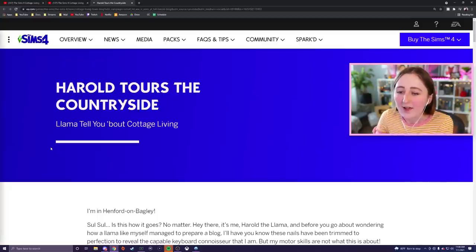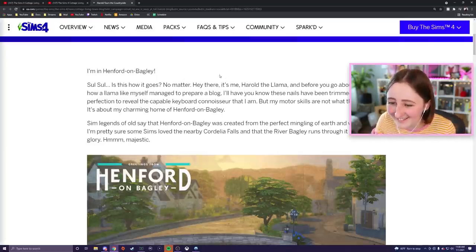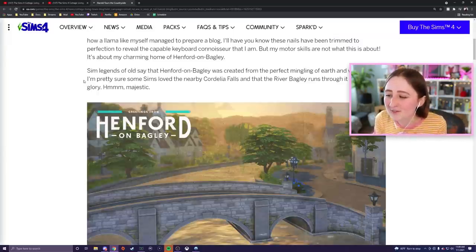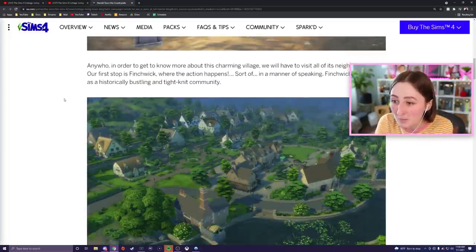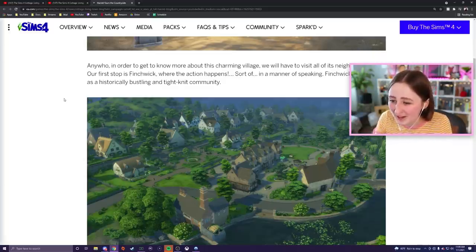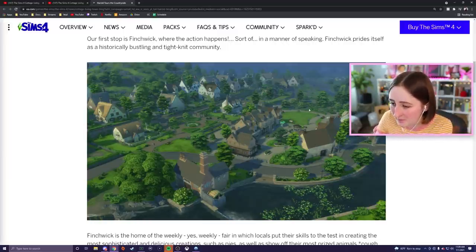I'm gonna click the learn more link. Harold tours the countryside — llama tell you about cottage living! Sim legends say that Henford-on-Bagley was created from the perfect mingling of earth and water, but the river Bagley runs through it. To get to know this charming village we'll visit all of its neighborhoods. Our first stop is Finchwick, where the action happens — a historically bustling and tight-knit community. I'm looking at this area, it looks like the little town center where the shops are. I can see the little stalls and I think the festivals happen around here.